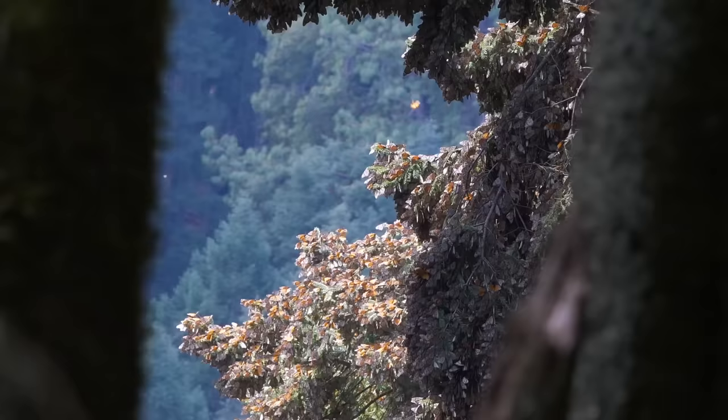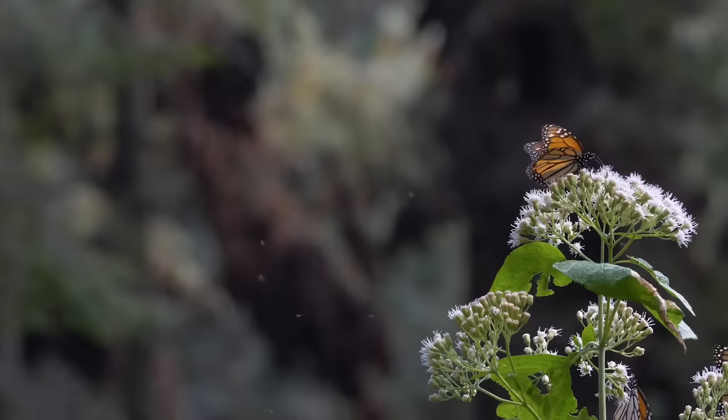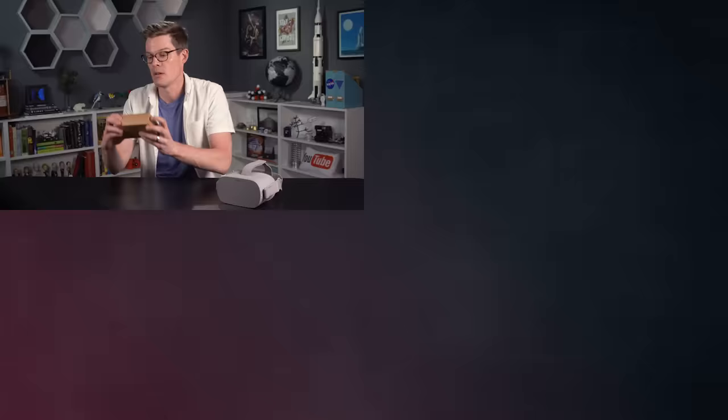Atlas Obscura is the definitive guide to the world's hidden wonders, and this definitely qualifies. And if you're wondering what it was like to be there, grab a headset, a Google Cardboard, or your phone, because we made a 180 VR video inside the butterfly forest. So beautiful. You're going to love the rest of this story. Stay curious.